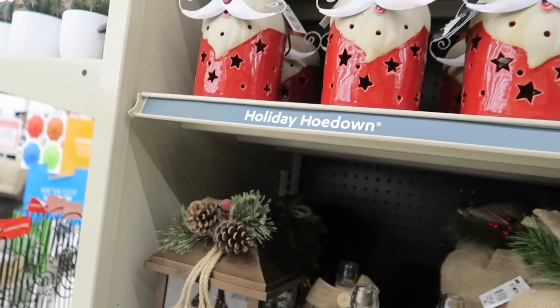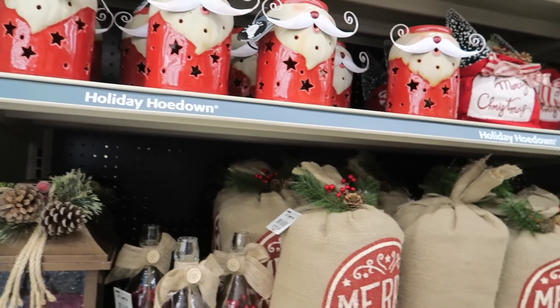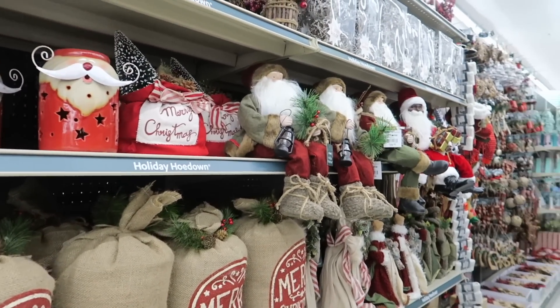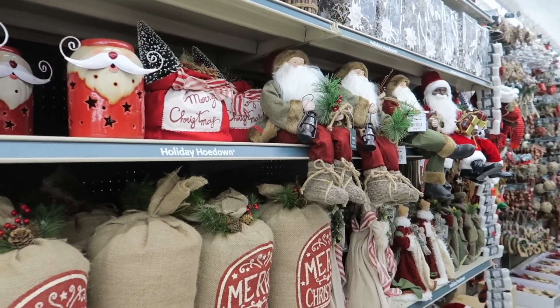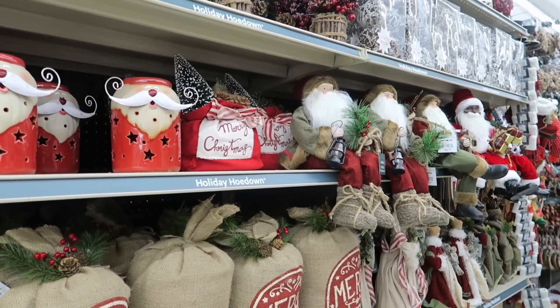So that is it for this aisle. We're going to do another video and jump onto the other aisle just because there's so much Christmas stuff. Come back to our channel to see some more Christmas items from the at-home store. Thanks for watching — like, subscribe, and have a great day, y'all.